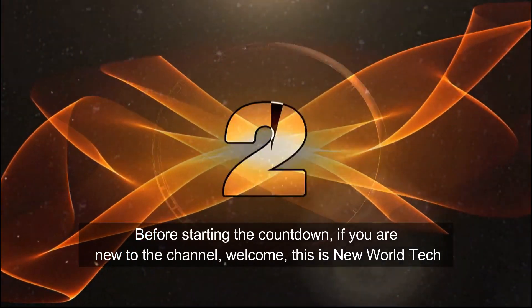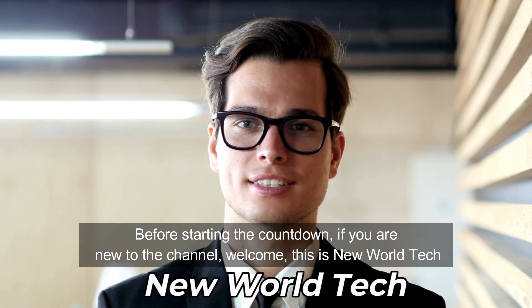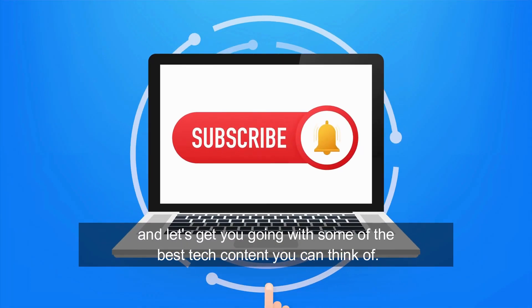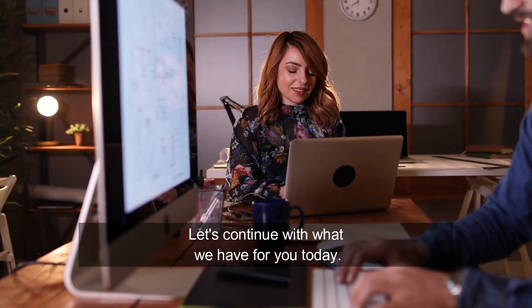Before starting the countdown, if you are new to the channel, welcome. This is New World Tech. We would appreciate it if you would subscribe to the channel, and let's get you going with some of the best tech content you can think of.